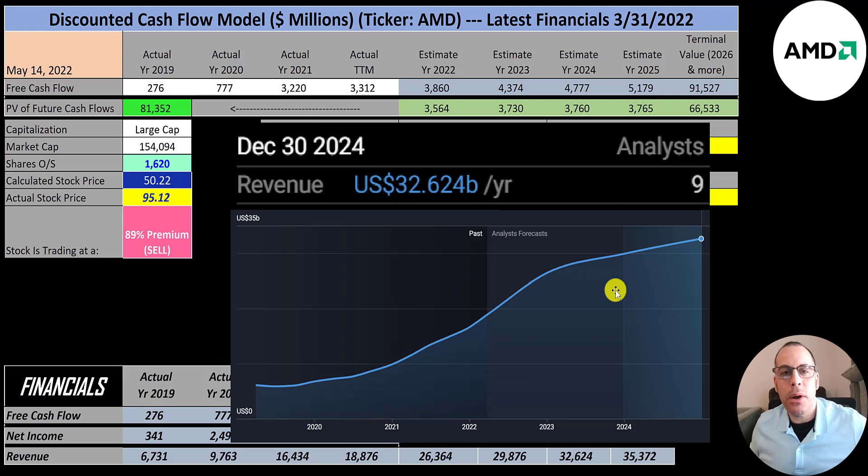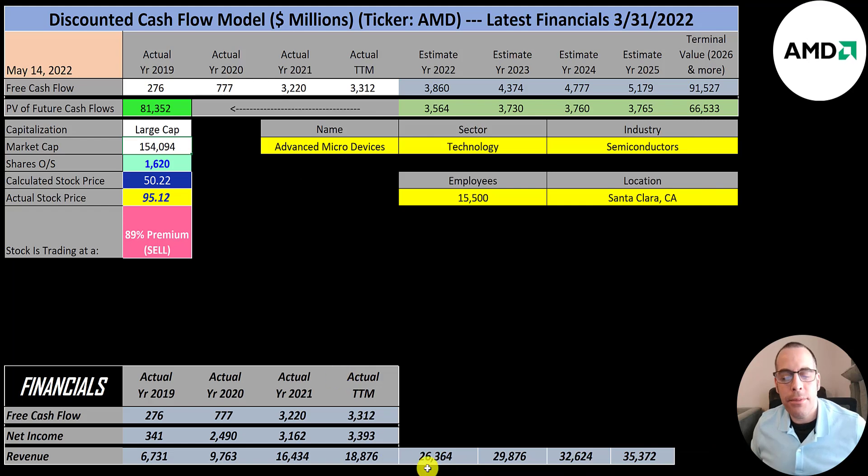Companies provide revenue targets for future years. The revenue target for 2024 is $33 billion, for 2023 is $30 billion, and for 2022 is $26.4 billion. I continued a similar revenue growth into 2025, so I got $35.4 billion. To calculate their future free cash flows, I need to see what percent of their revenue they convert to free cash flow — that comes out to 15%. So I multiplied their future revenue estimates by 15% to get their future free cash flows.